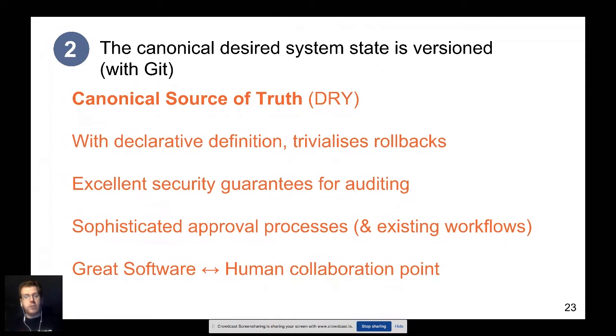You let the system worry about repeating the transaction if it fails the first time. So now we have these transactions and this declared state — we really want to version control it in a single canonical place. That's done with Git. We use Git to have this canonical desired state of the system. It's a canonical source of truth.